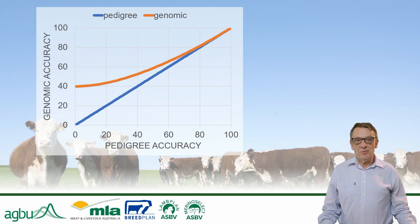Some of the sources of information which can improve accuracy have been covered in previous videos. Firstly, we can record the phenotypic performance of an animal itself, and if the heritability of the trait is high, then the accuracy from this source will also be high. An example is wool fibre diameter in sheep, which is highly heritable, and an animal's own performance can result in an accurate breeding value.